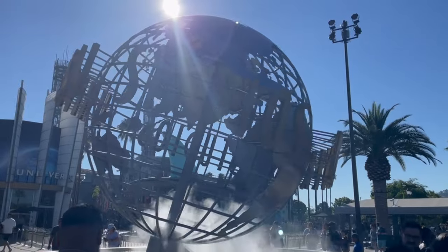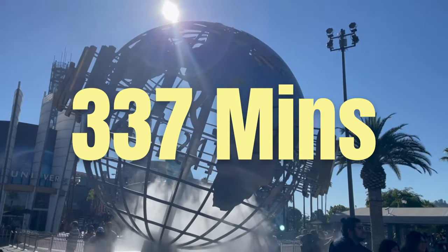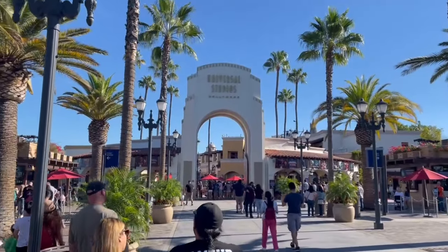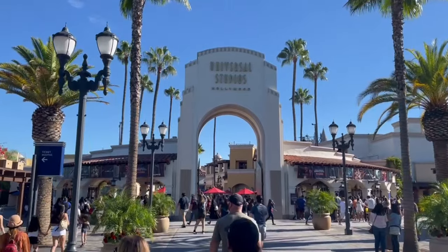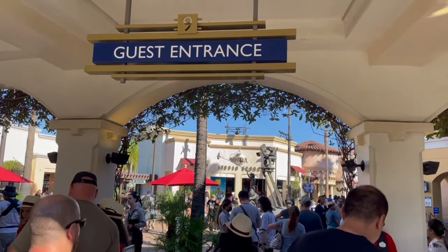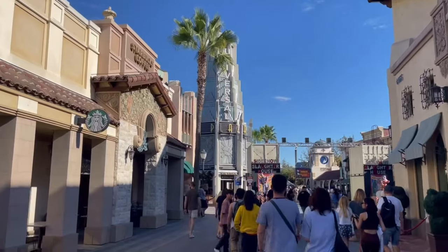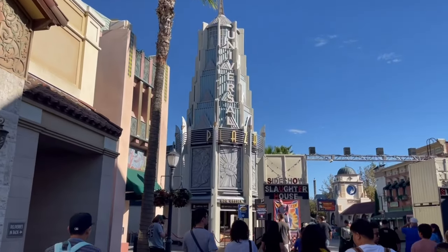I calculated how much time was saved — drum roll — 337 minutes of line time. That's five hours and 37 minutes. I was so impressed with the Express Pass that I don't think I'll ever go to Universal Studios without it again. If you have a couple extra bucks to spend, just go for it — it'll make your trip a whole lot better. Especially if there's a special event like Halloween Horror Nights, when the park closes early and you want to get on as many rides as possible.